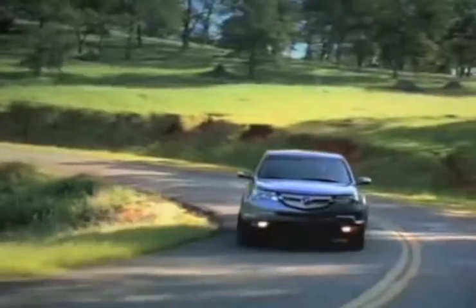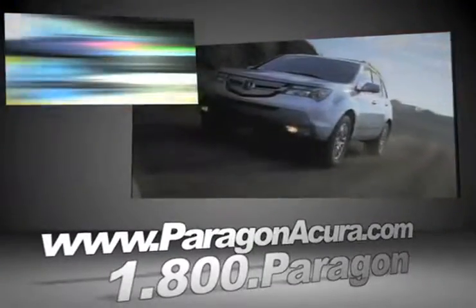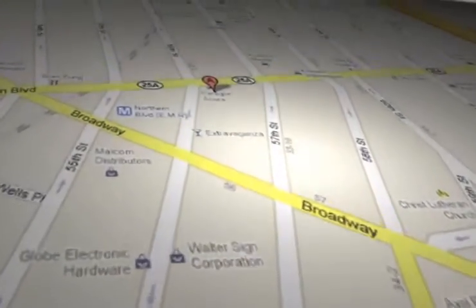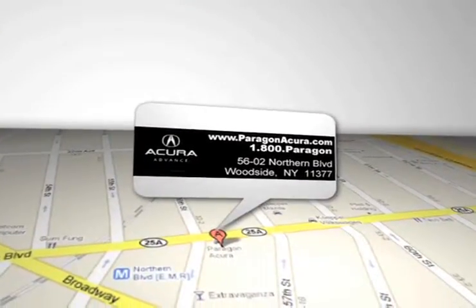Browse our video gallery and find out more about Paragon Acura, the number one certified Acura dealer in the world. Paragon Acura is located at 5602 Northern Blvd in Woodside, New York.